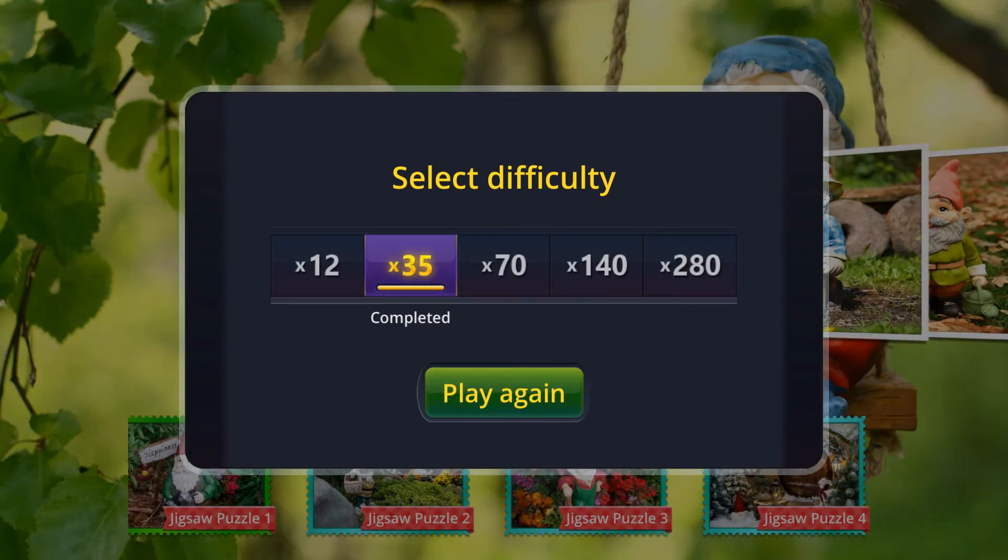We already completed on 35. You can go 12, 35, 70, 140, or 280 pieces.